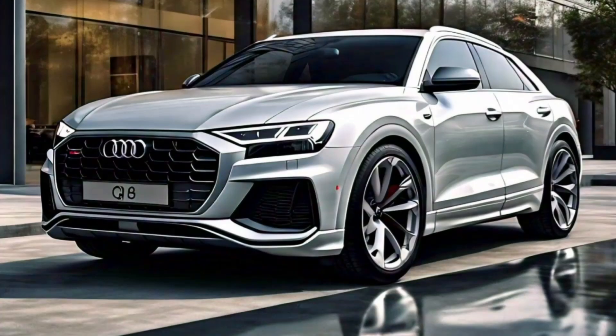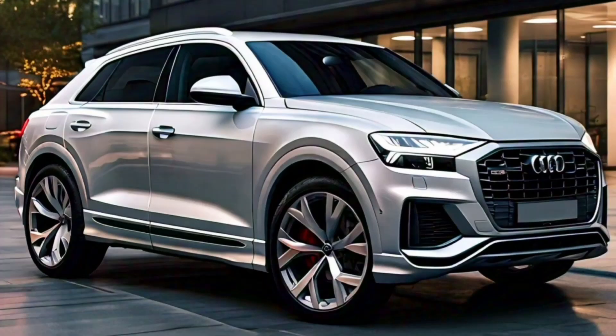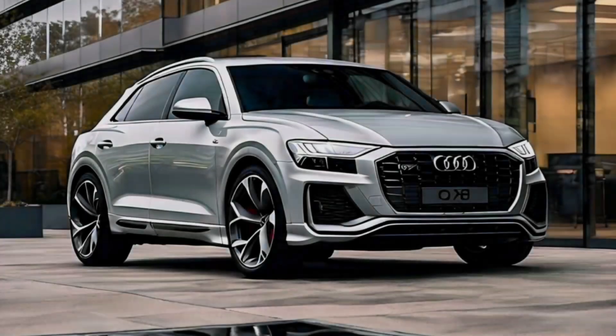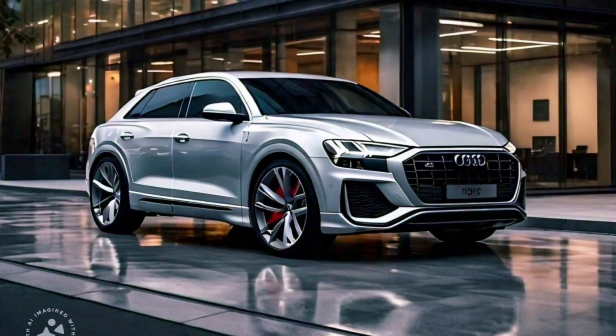In summary, the 2025 Audi Q8 is a true testament to Audi's commitment to innovation and excellence. With its refreshed design, advanced technology, and impressive performance, the Q8 is ready to take on the road and provide an unparalleled driving experience.